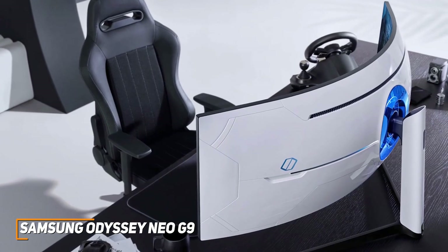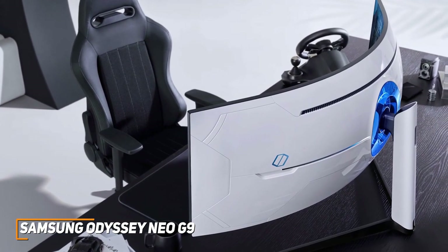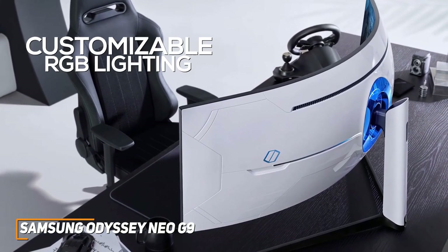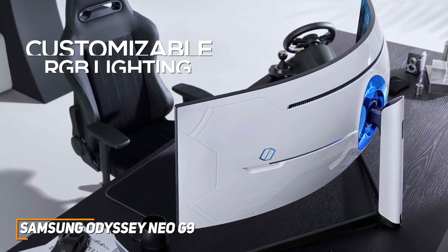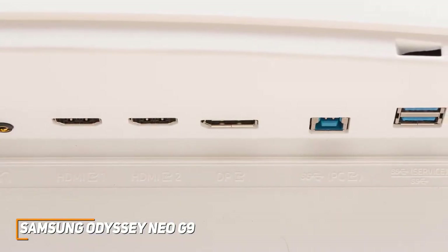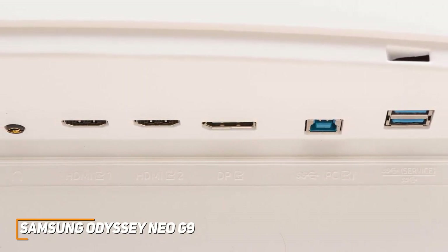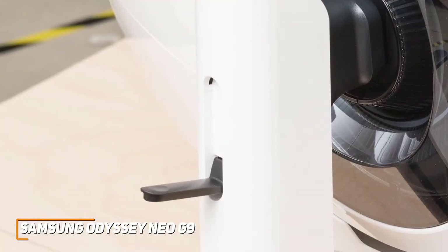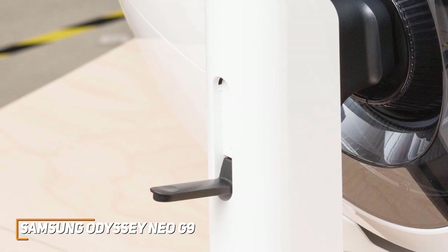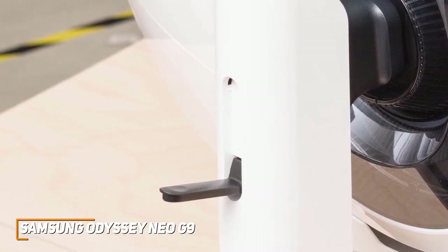It has a massive curved design with customizable RGB lighting on the back to match your gaming setup. You get two USB-A ports, a USB-B cable for passthrough, two HDMI 2.1 ports, and a DisplayPort input, though the port selection is somewhat limited. It also has a combination pad on the back to easily navigate the OSD, adjust picture settings, and program three buttons with game-specific profiles.